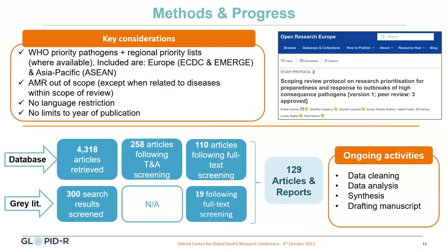The protocol has been published on Open Research Europe, and so far we have retrieved more than 4,500 articles and reports that have been double-screened, and 129 of these are being included in the final analysis. Data has been extracted and we are currently dealing with the cleaning, analysis, and synthesis of the data, and will soon start drafting the first manuscript.